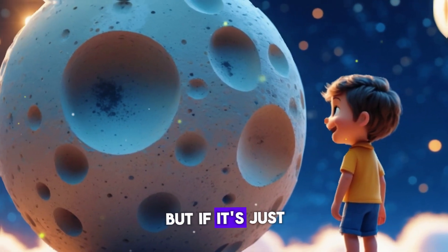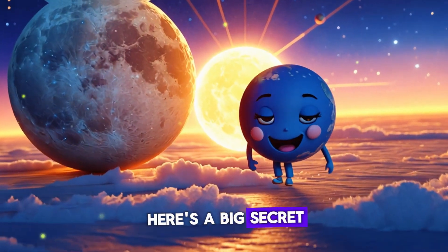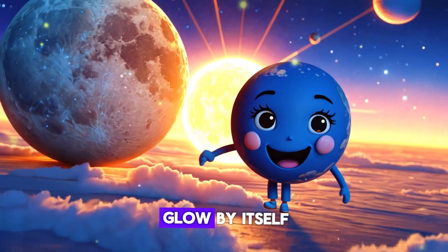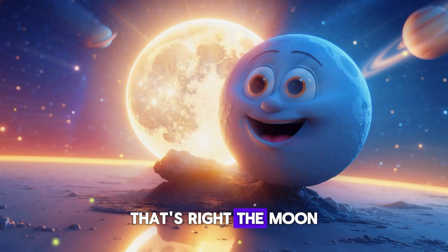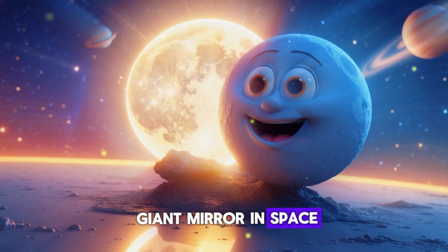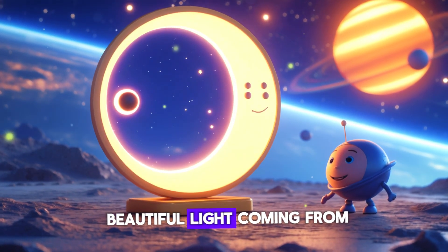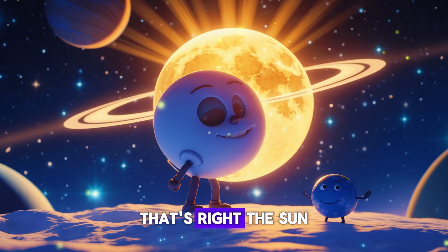But if it's just rock, how can it glow? Rocks don't glow, do they? Here's a big secret: the moon doesn't actually glow by itself. That's right — the moon has no light of its own. It's just like a giant mirror in space. So if the moon isn't glowing, then where is that beautiful light coming from?